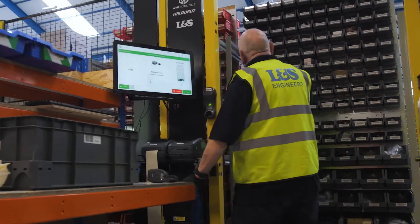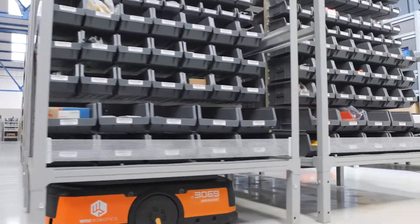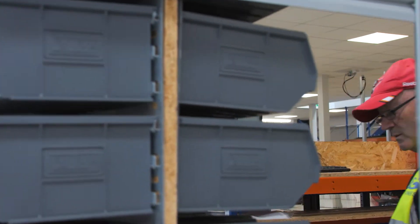The customers have definitely noticed the change — now they get their spare parts delivered in an individual bag, labelled with the part number and the order reference, making it easier for them when they need to reorder.